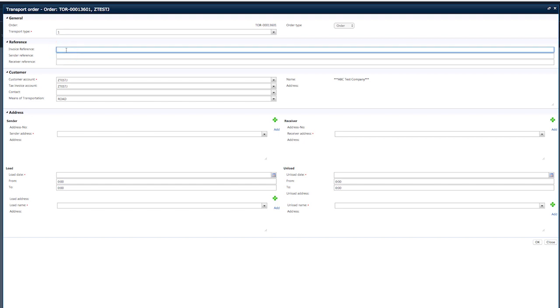The Invoice Reference field is not a mandatory field, but we strongly recommend using it. Quoting either this number and/or your transport order number while your order is in transit will allow AHGRL to efficiently track your order.